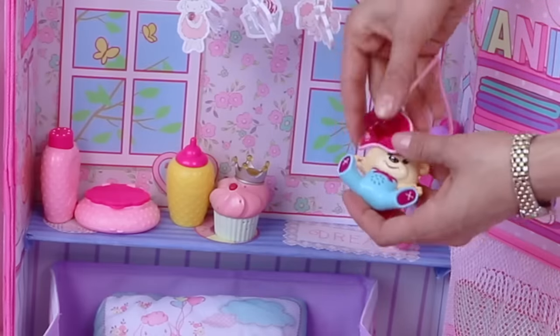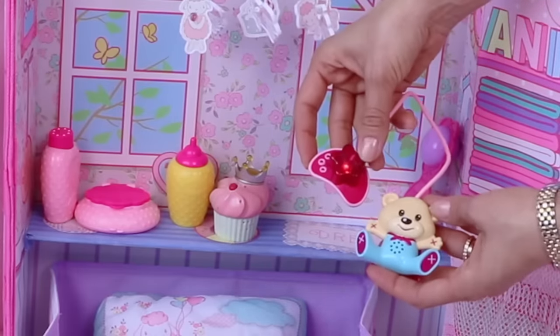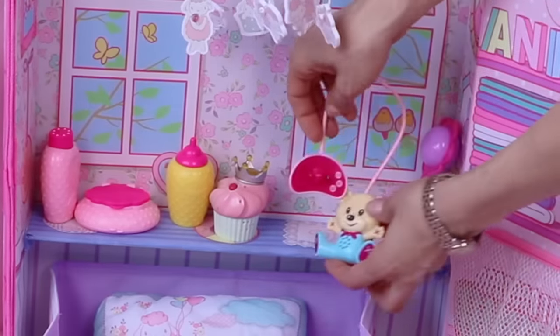A binky! That's a cute little binky with a bear! Wish I had one!